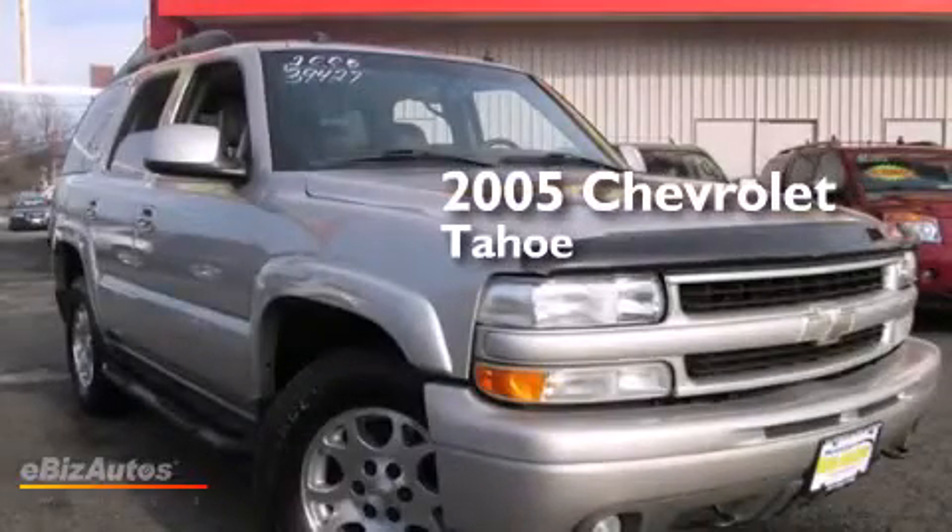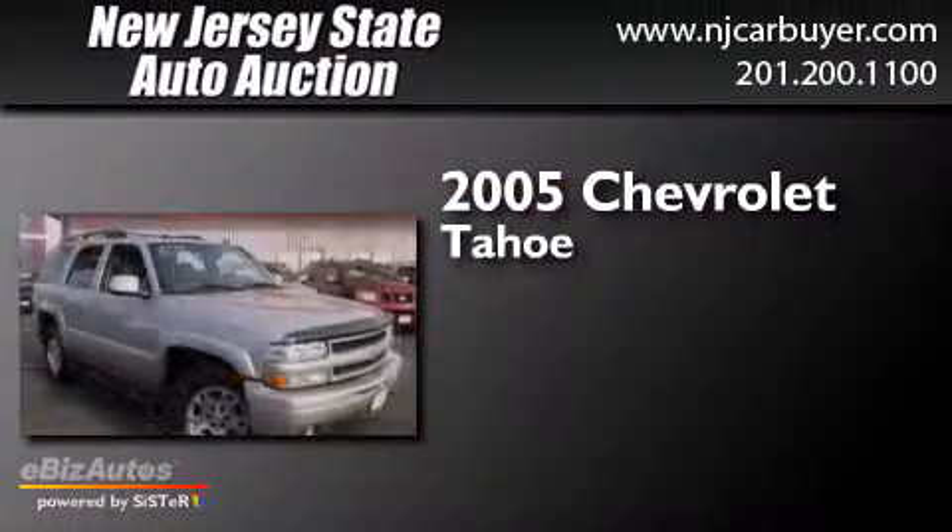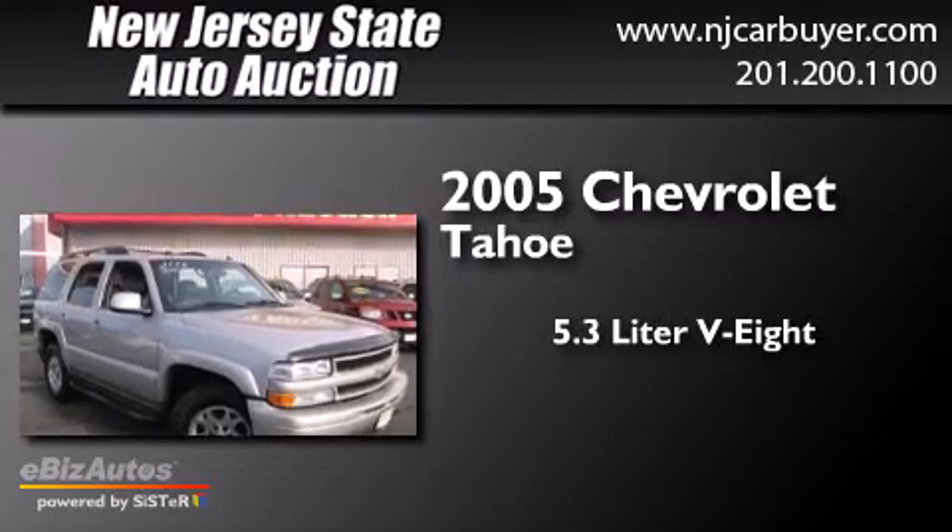This is a 2005 Chevrolet Tahoe. It has a 5.3-liter 8-cylinder engine, a 4-speed automatic transmission, and 4-wheel drive.